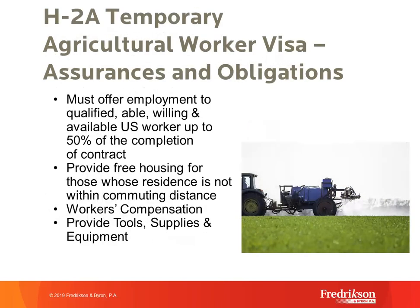Let's talk about employer assurances and obligations. If an employer wants to participate in the H-2A program, it's subject to certain obligations to its workers, which must be made known during the recruitment and notice process. Most importantly, recruitment has to be conducted for the role and left running until 50% of the requested H-2A time is complete. If qualified, willing, able, and available U.S. workers apply as a result, the employer has to document it offered those individuals the job.